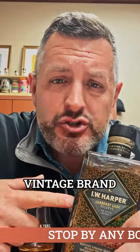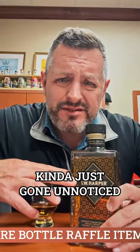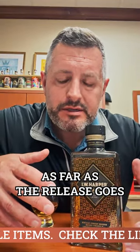Diageo has owned this vintage brand, I.W. Harper, for several years now. They're definitely an under-the-radar brand. They've got a standard release, but this is a Cabernet cask finish that had kind of just gone unnoticed as far as the release goes.